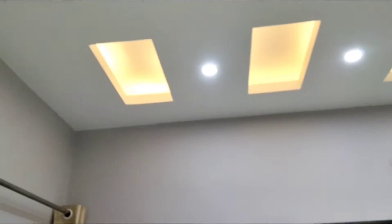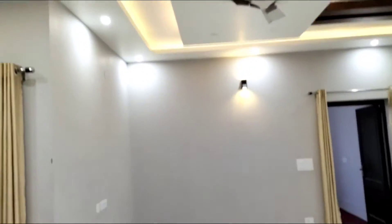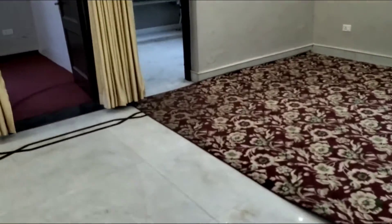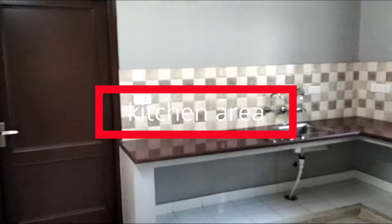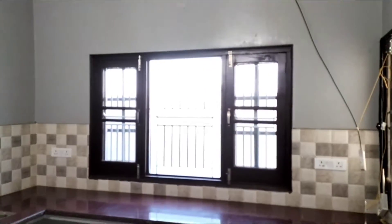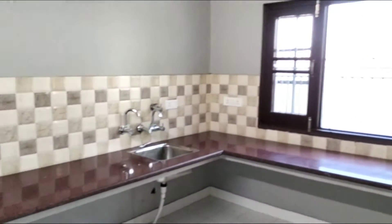I will show you the ceiling design here — this is a very beautiful design. Now let's see the next portion. We are entering the kitchen. The kitchen is very spacious. There are windows fitted for proper air so you don't feel suffocation in the kitchen.